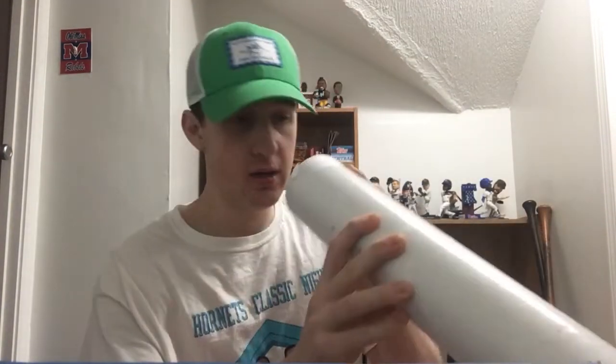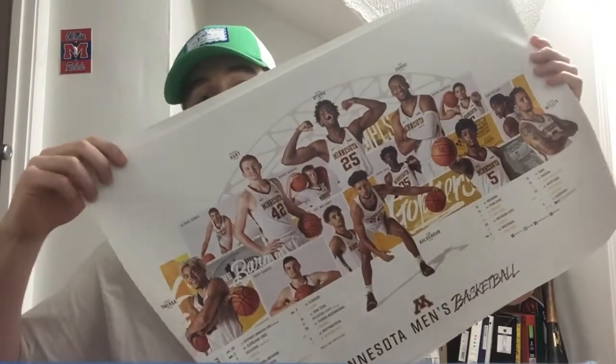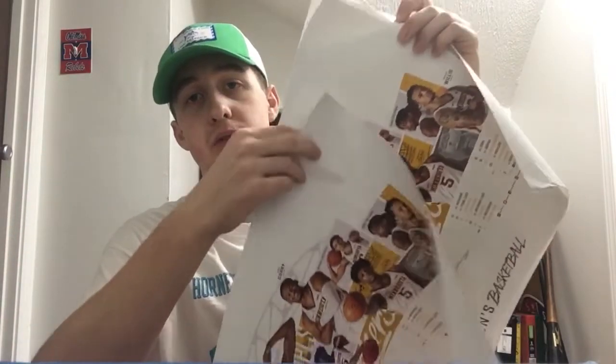Now number 241 is coming from the basketball team — this one is the men's basketball team. It's a big tube and they paid eight dollars to ship it out. Inside are some posters — a total of three 2019-2020 men's basketball posters, all three are the same poster. Thank you University of Minnesota men's basketball team for the posters, appreciate it guys.